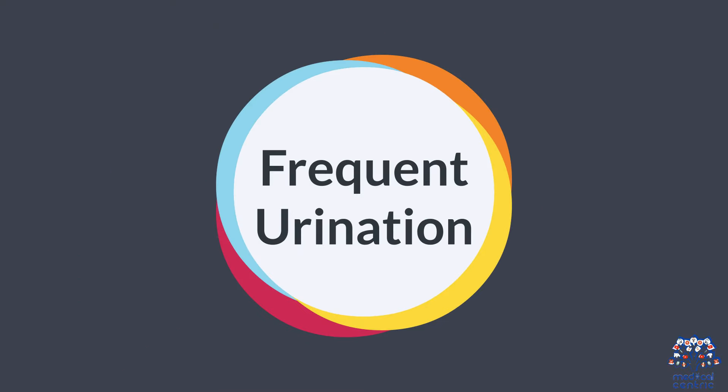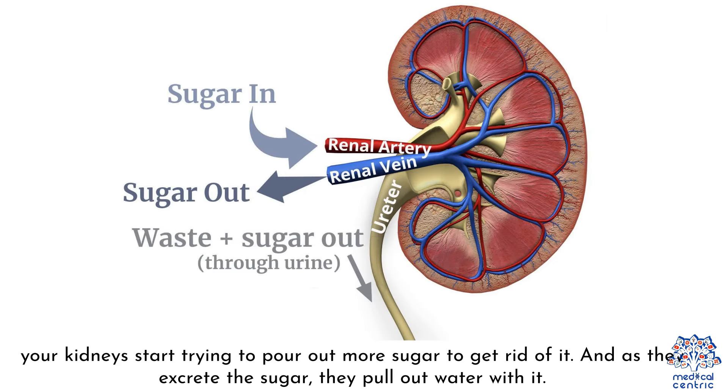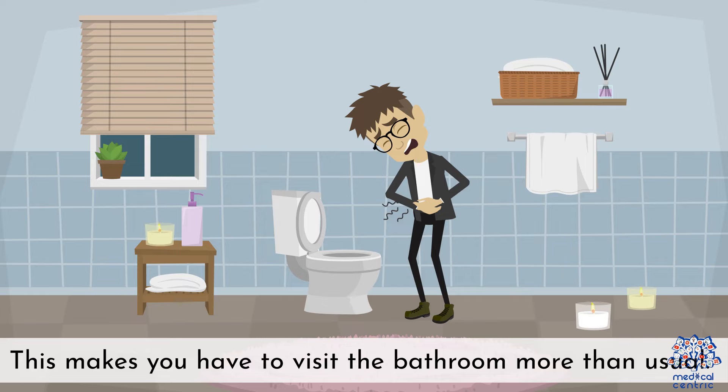8. Frequent urination — when you have too much sugar in your blood, your kidneys start trying to pour out more sugar to get rid of it. As they excrete the sugar, they pull out water with it, making you have to visit the bathroom more than usual.